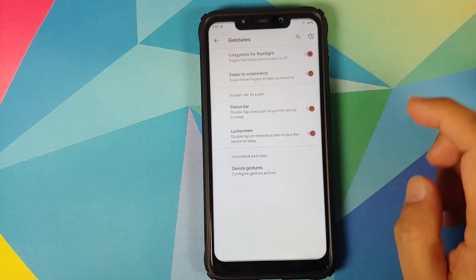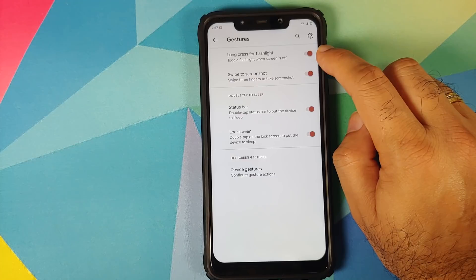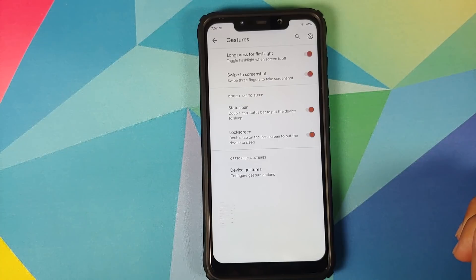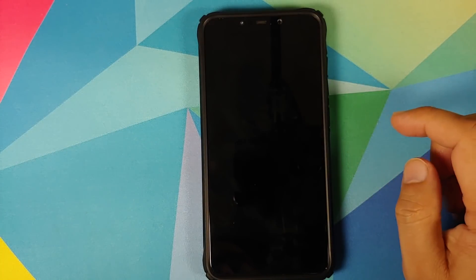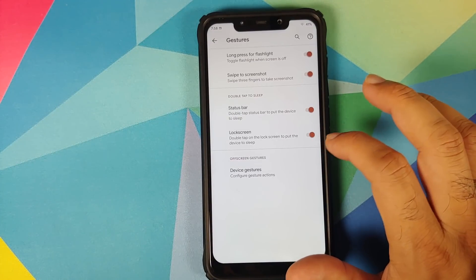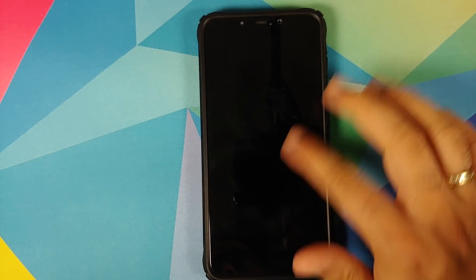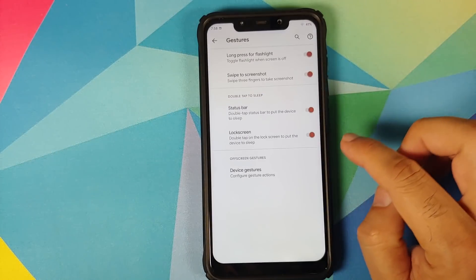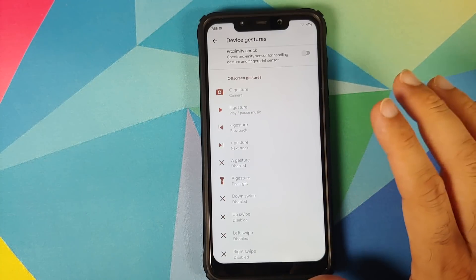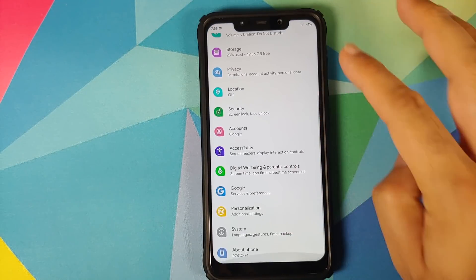The gestures option covers: long press power button when screen is off to turn on the flashlight, three-finger screenshot which works absolutely fine, double tap on the status bar to sleep, double tap to wake — also works absolutely fine — and double tap on the lock screen to put the device to sleep, which also works fine. There are also device gestures, but those are only for OnePlus devices so don't expect them to work on the Poco F1.